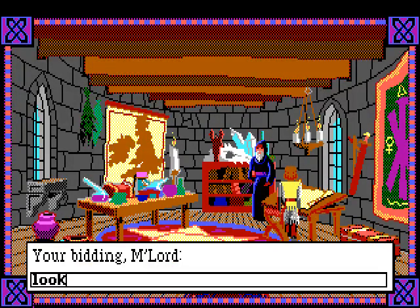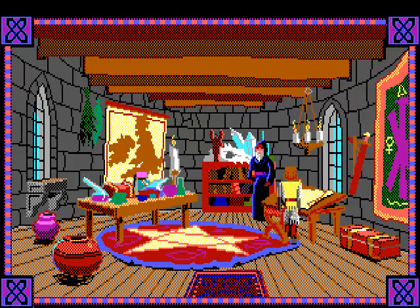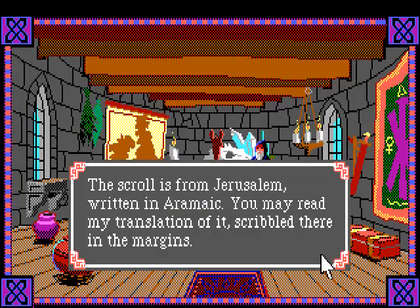Let's see what's on this table. Merlin says 'here I conduct my delicate experiments in alchemy, the table is covered with beakers and flasks.' I think he assumed I was talking about that table there - I was actually talking about this scroll thing. He says 'the scroll is from Jerusalem, written in Aramaic; you may read my translation of it scribbled there in the margins.'